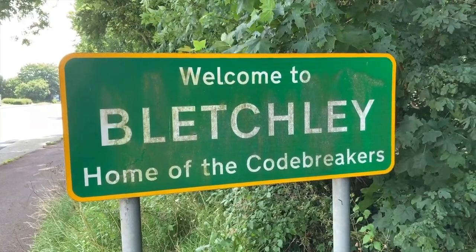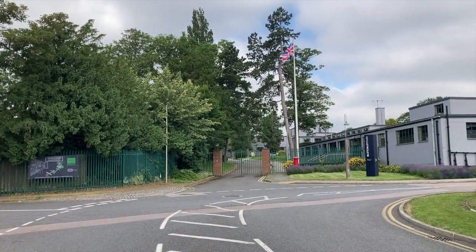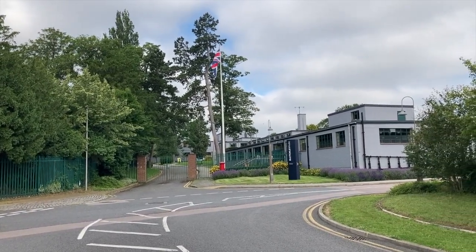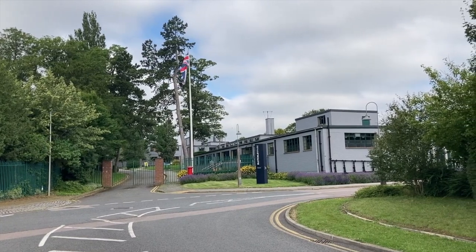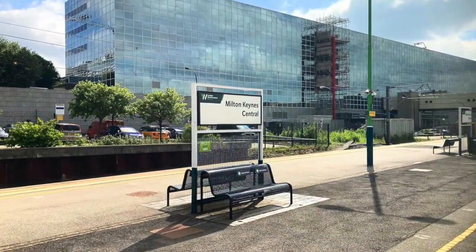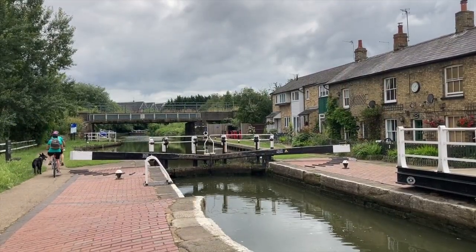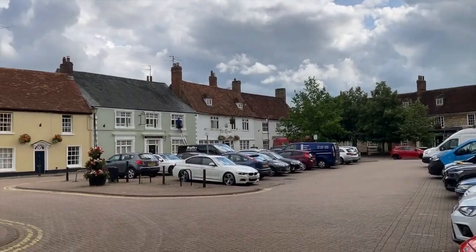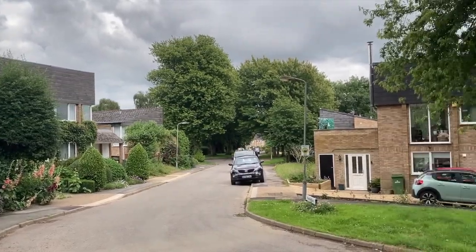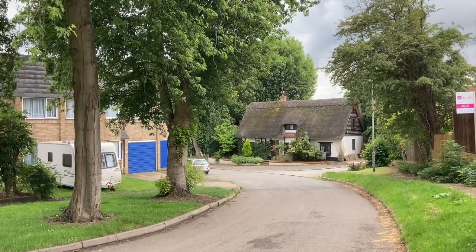Hello and thanks for stopping by. Today I'm on the outskirts of Bletchley, which is approximately 50 miles north of London and famous as being home to Bletchley Park, the once top-secret complex responsible for vital code-breaking during the Second World War. Bletchley is now classed as part of the UK's largest new town, Milton Keynes, as are other old settlements such as Fenny Stratford, Stony Stratford, and Simpson.